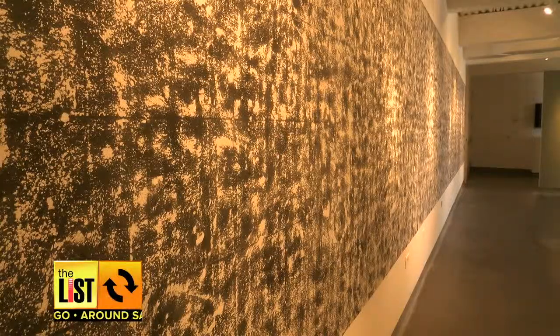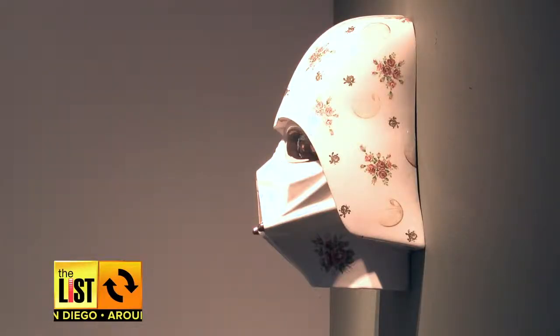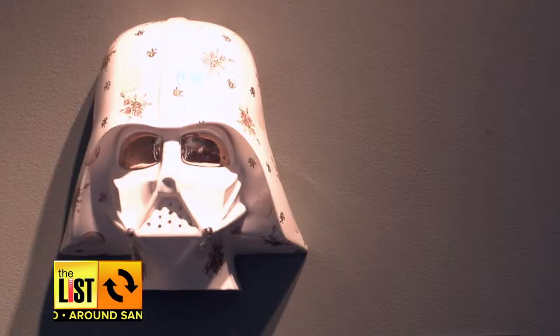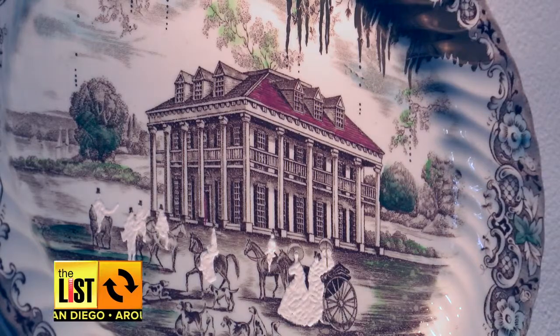The ceramic in this piece was the porcelain chalk used on the blackboard. The artist who made this flowery Darth Vader mask calls it Luke, I'm your mother. You can see the show through February. The gallery's free, and it's open Monday through Thursday.